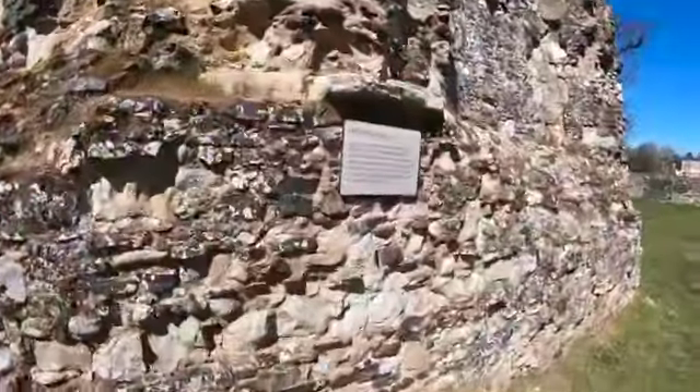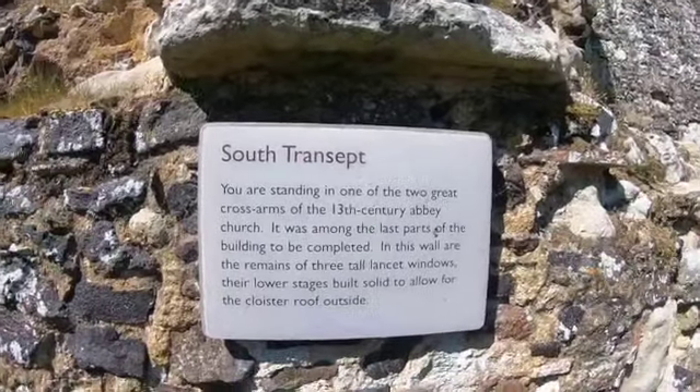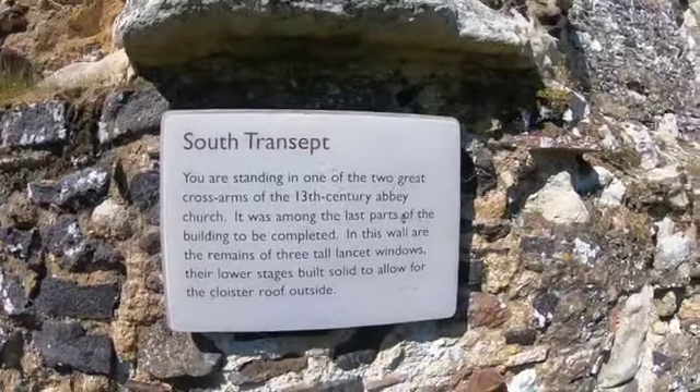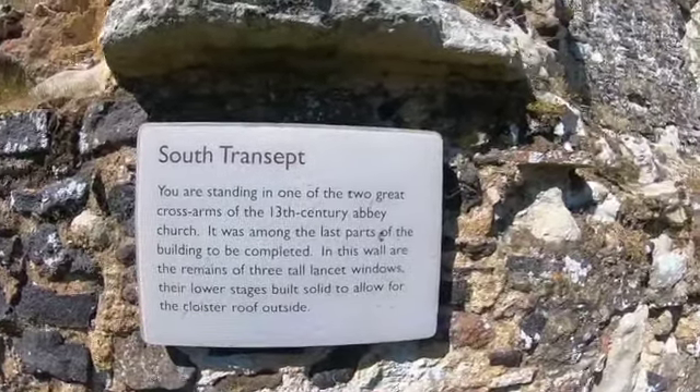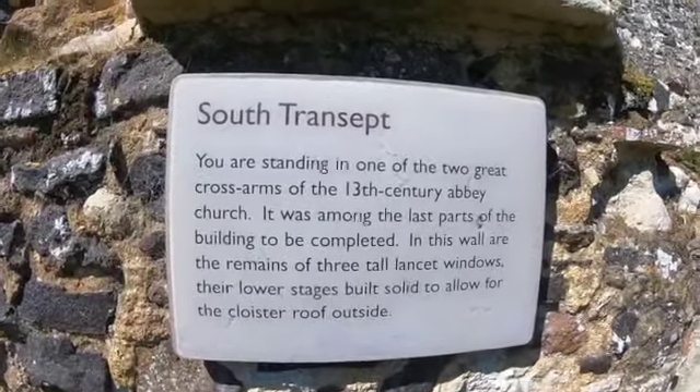The sign reads: 'South Transept — you stand in one of the two great cross arms of the 13th century abbey church, among the last parts of the building to be completed. In this wall are remains of three tall lancet windows, their lower stages built solid to allow the cloister roof outside.'